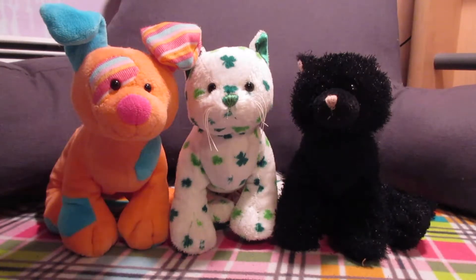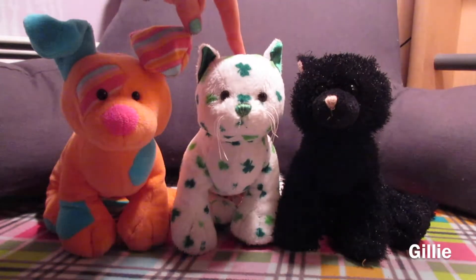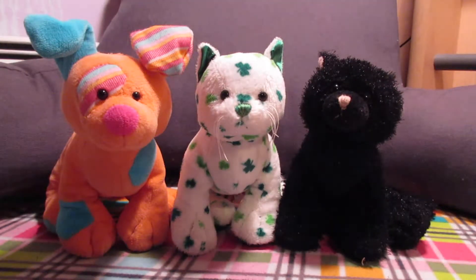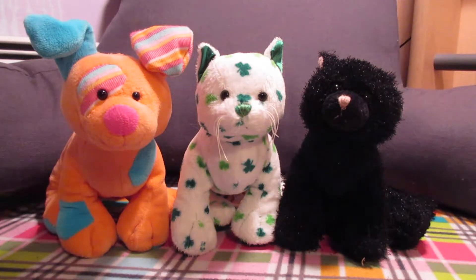Next I have Natasha the Patchy Puppy, Jilly the Clover Cat, and Silas the Black Cat. If you watched last month's haul you'll know I already have a Clover Cat — I didn't intend to get another one. I bought two large lots with some Webkinz I really wanted in them and they were really cheap, and they came with a bunch of other Webkinz including another Clover Cat and three lions.